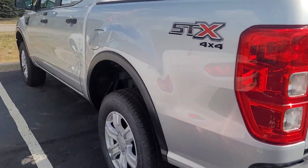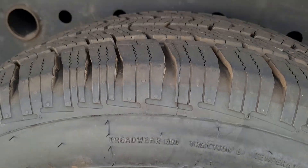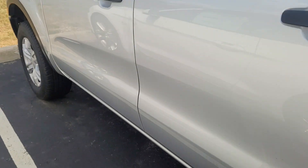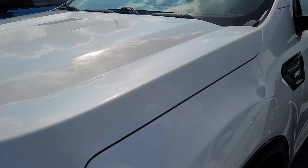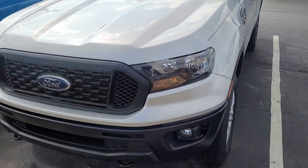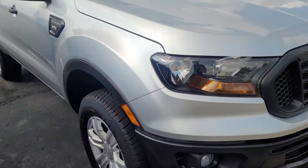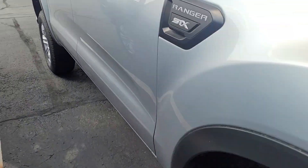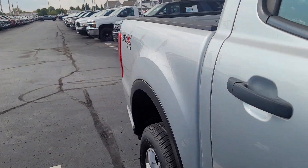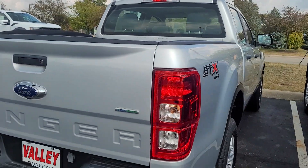It looks like they put brand new tires on it — you can see they're all four matching. No body damage on it, one owner, no accidents.